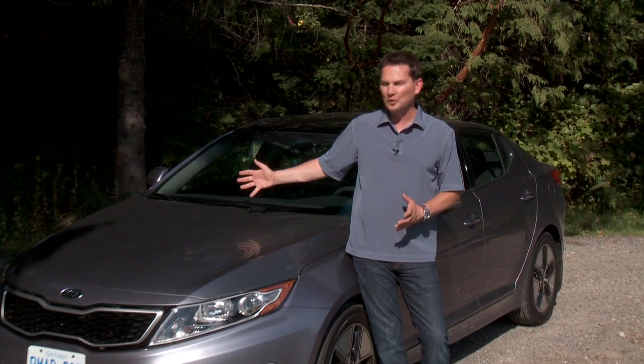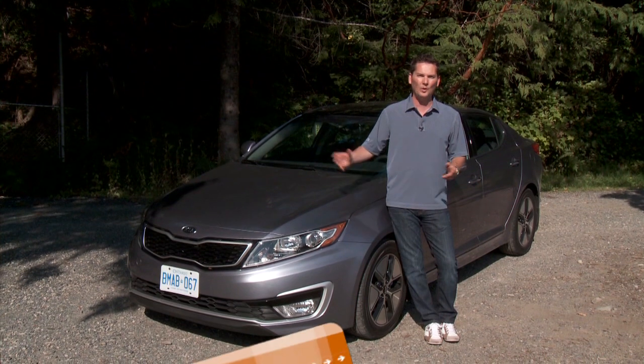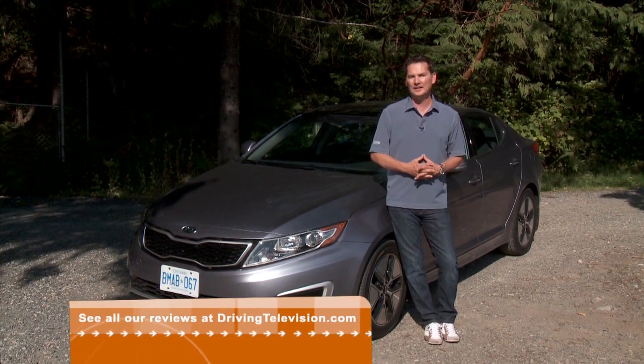The Detroit 3 has been part of our automotive vocabulary for quite a long time. Now there's a new expression: the K2, the Korean 2 — Hyundai and Kia. And month after month, the Korean 2 continue to march up the sales charts, and it's no wonder with beautiful cars like this. This is the stylish and stunning Kia Optima, which has won awards already for its great design.